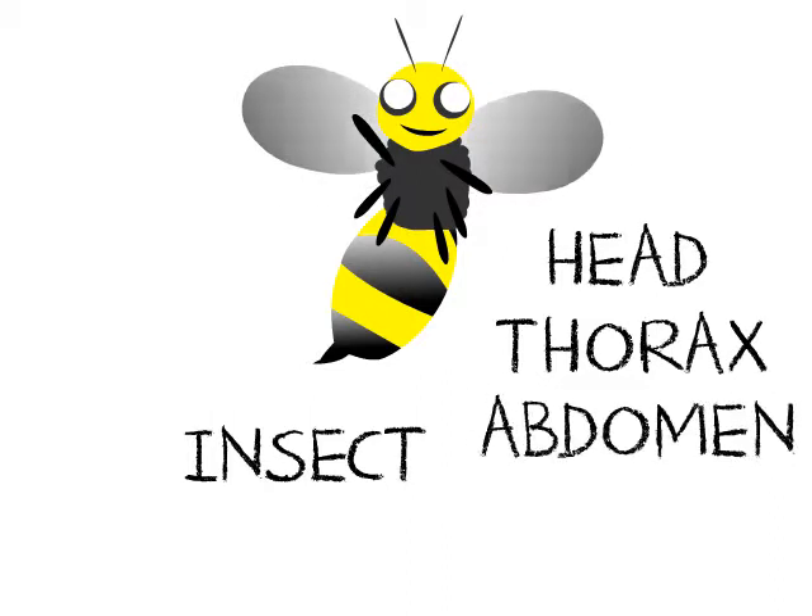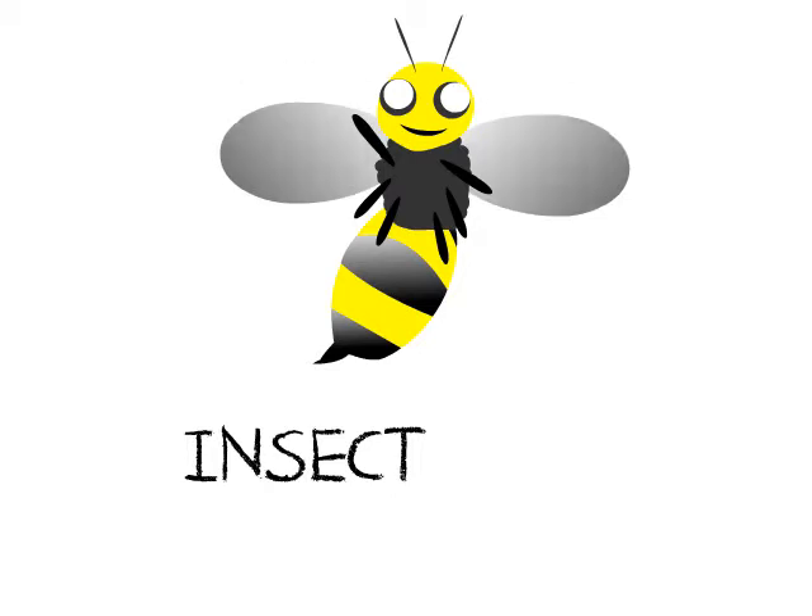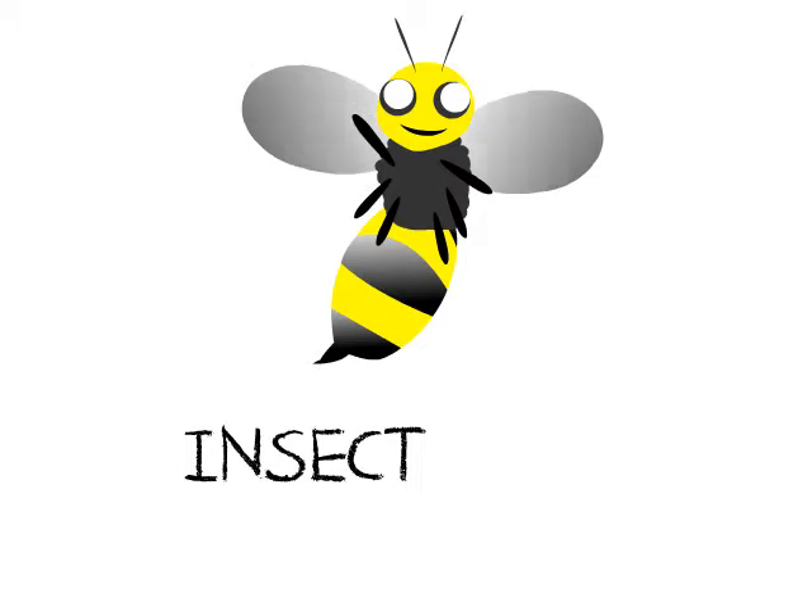Lastly is the abdomen, which contains the stomach of the insect. What do bees eat? Bees sip nectar from flowers. The nectar is what they use to make honey.